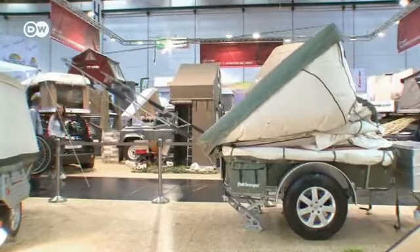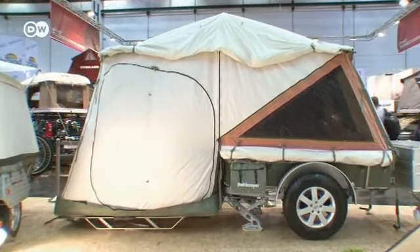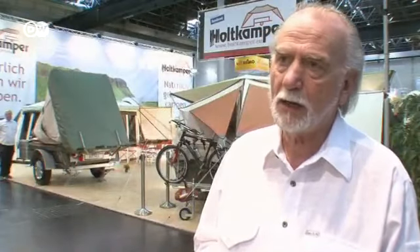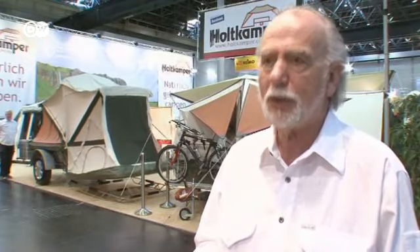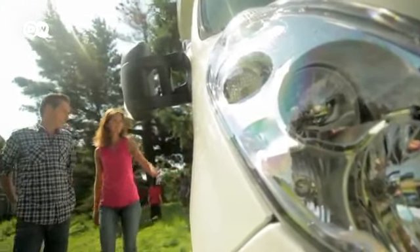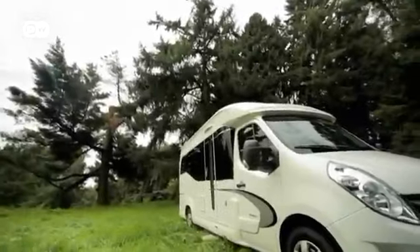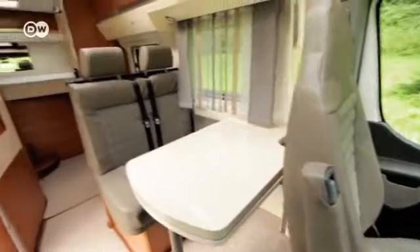This tent trailer for 12,000 euros doesn't weigh much and takes up little space — it folds out automatically at the push of a button. Egbert Holtkamper from Holtkamper says his tent trailers appeal to families with small children because you can arrive and immediately see to the children without spending half an hour setting it up. But for a number of years now, the trend has been developing away from caravans and tent trailers and towards camper vans.